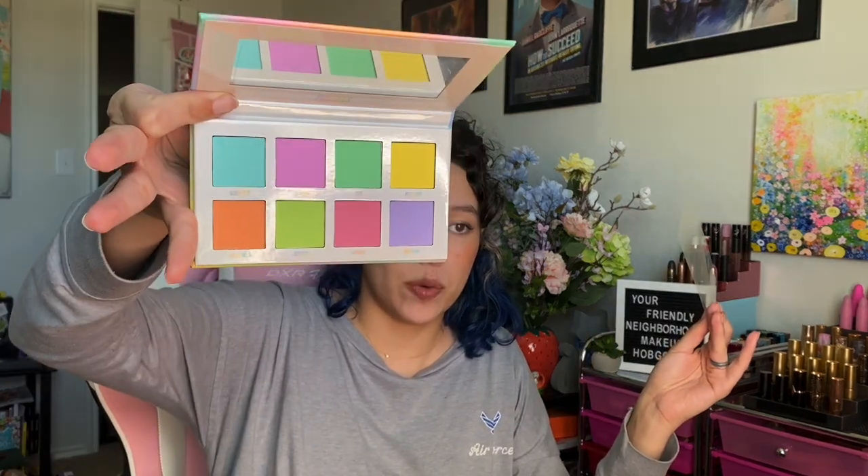Luckily I got everything. They do put interior bubble wrap in the palettes. So this is the Pastels palette. Honestly, I don't even know if I'm going to keep this one — it does look great, and some of these pastels are a bit unique, so maybe I will. I really enjoy Beauty Bay's matte formula; the shimmers are great but there's something special about the matte formula.